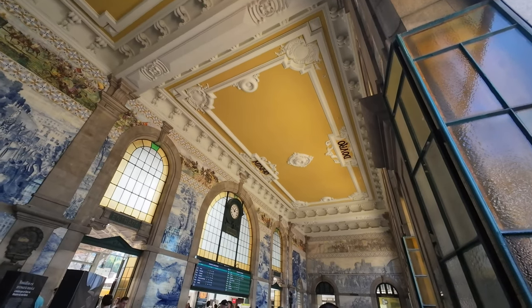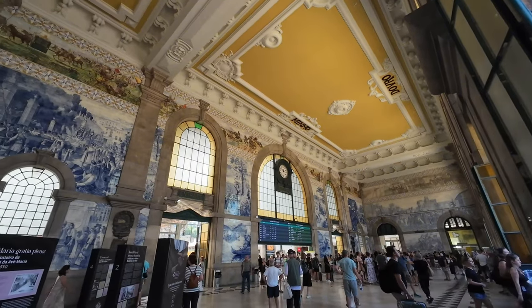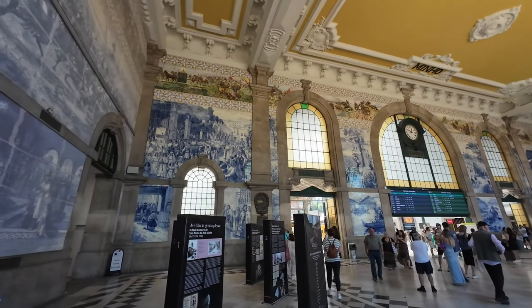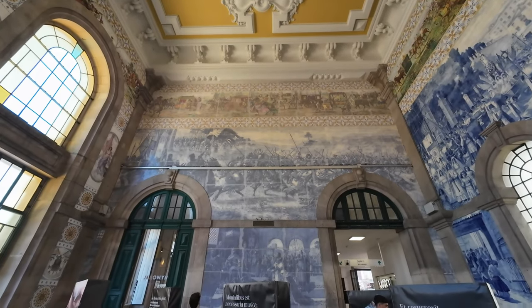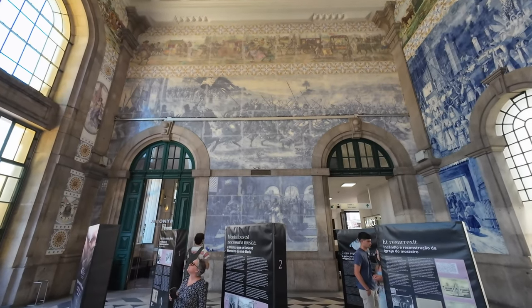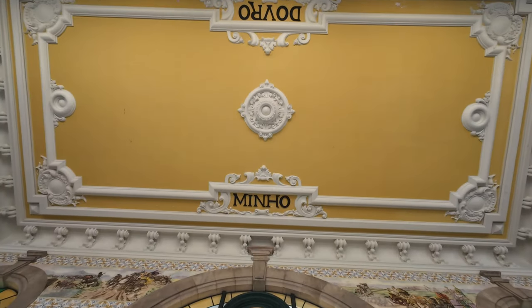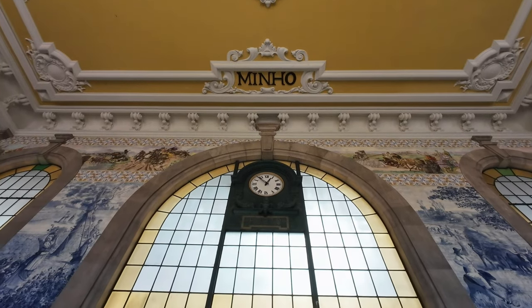This historic train station was unveiled in 1916 and has garnered international recognition for its stunning architecture and design. It's praised for its ornate ceilings and breathtaking tile panels designed by Jorge Colaço, a renowned tile painter from the late 19th and early 20th centuries. Porto São Bento has been recognized as one of the most stunning and remarkable train stations in the world.